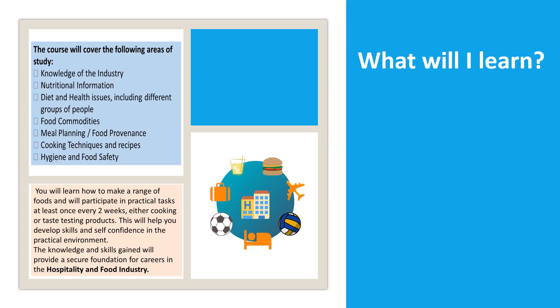As well as developing your practical preparation and cooking skills, this course will develop links with other subjects. You will learn more about food provenance and sustainability which links to geography. You will be learning about diet and health issues which link to science and sport. Your numeracy skills will be developed through practical application of costing and planning menus and being able to round up recipes.